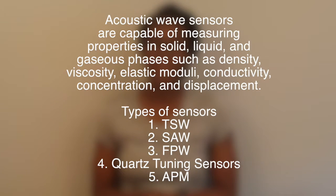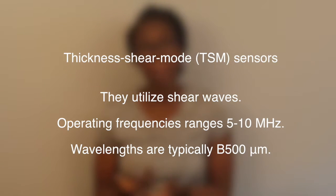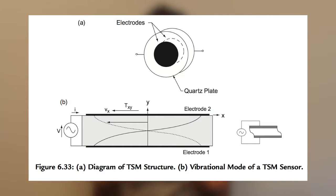Thickness shear mode sensors are composed of a piezoelectric substrate placed between two electrodes, and utilize shear waves that propagate throughout the bulk in a direction perpendicular to the waves. From there, the different operating frequency ranges can be measured as well as the different wavelengths can be determined.